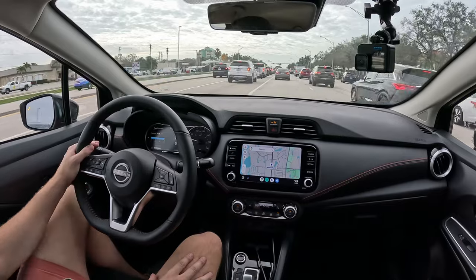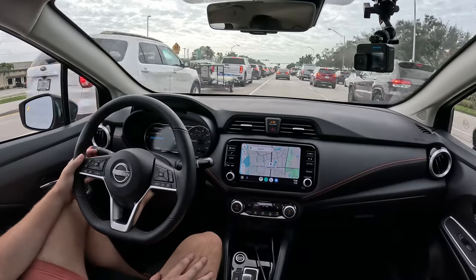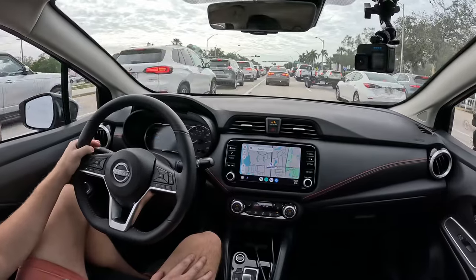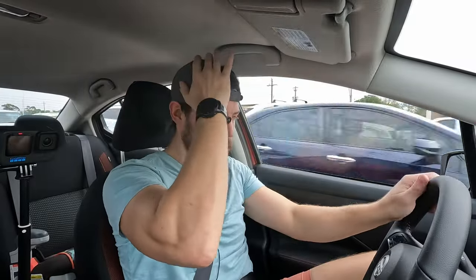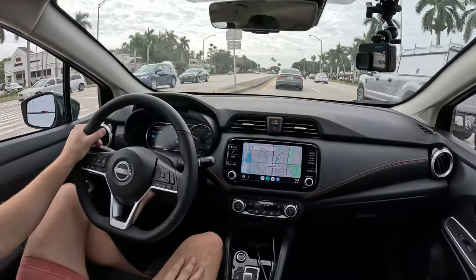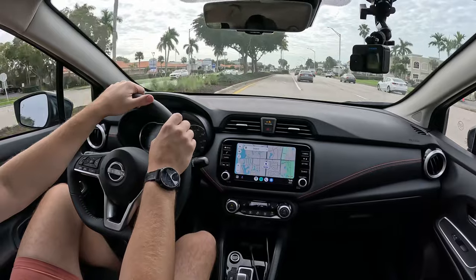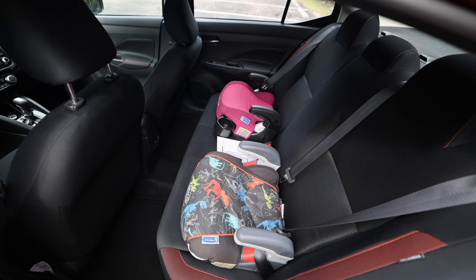The brakes are pretty mushy. I missed my turn but used the small car's maneuverability to loop around. We'll do a u-turn and test the turning radius. The cloth seats have no leather option — this SR has premium cloth, which I believe is standard on the SV grade and above.